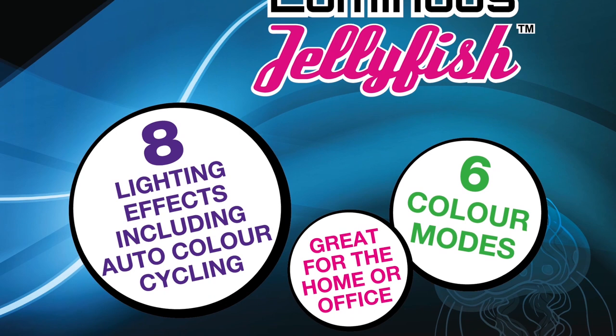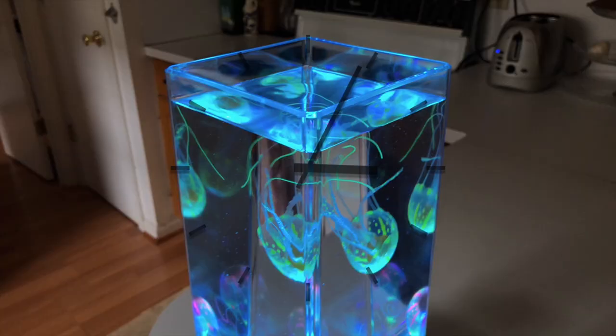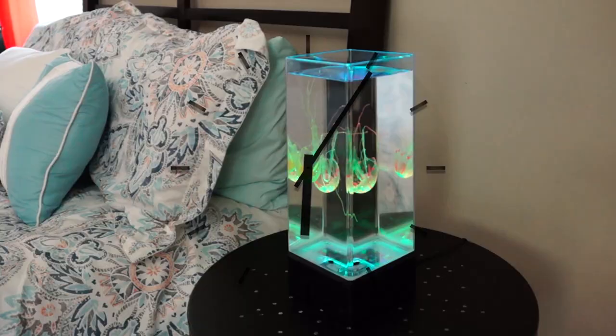This aquarium comes with eight built-in lighting effects, including specific color pausing and auto-color cycling. The Jinx Luminous Jellyfish Aquarium can run continuously and never has to be turned off.